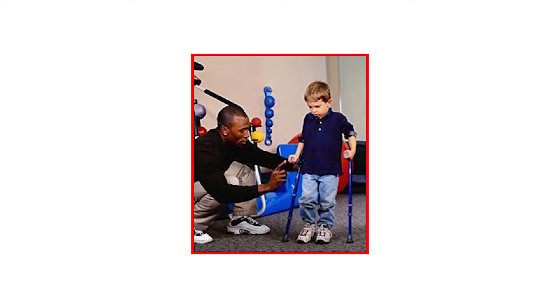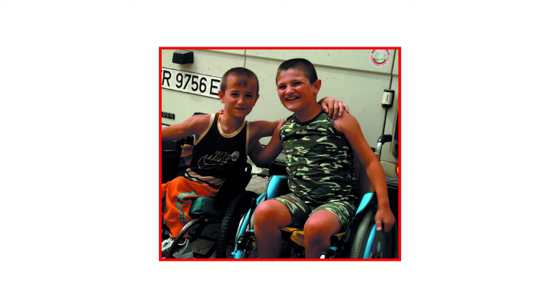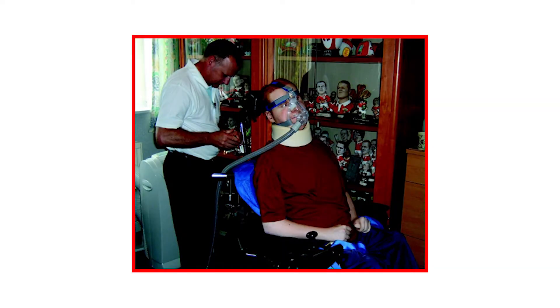Duchenne muscular dystrophy is a very severe progressive disease that appears to start from the feet and work upwards. Parents will notice that their sons around the age of two have trouble climbing the stairs due to weakness in their lower legs and getting up from the floor. They will eventually become wheelchair bound around the ages of 10 to 12, then require respiratory intervention in their early 20s, particularly at night, and will die in their early 30s from respiratory and cardiac failure.